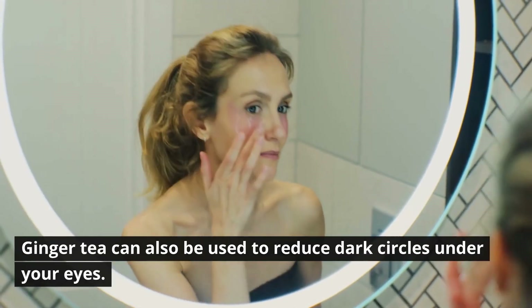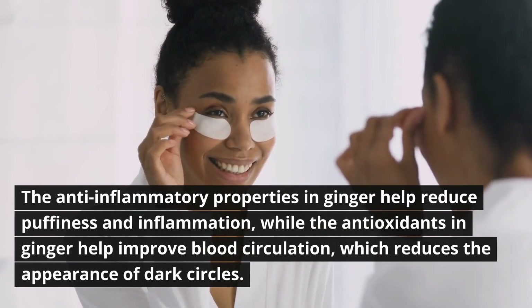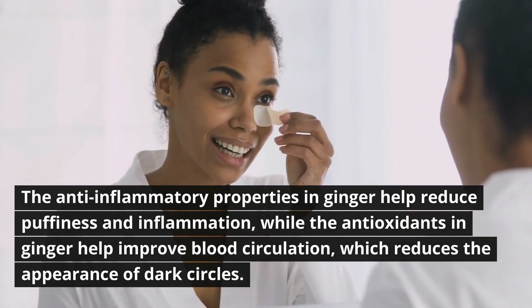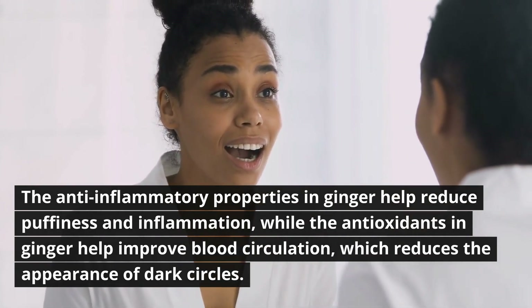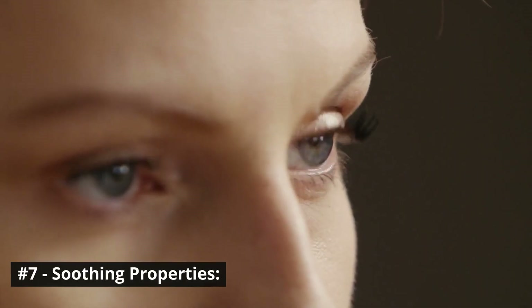Number six: reducing dark circles. Ginger tea can also be used to reduce dark circles under your eyes. The anti-inflammatory properties in ginger help reduce puffiness and inflammation, while the antioxidants in ginger help improve blood circulation, which reduces the appearance of dark circles.